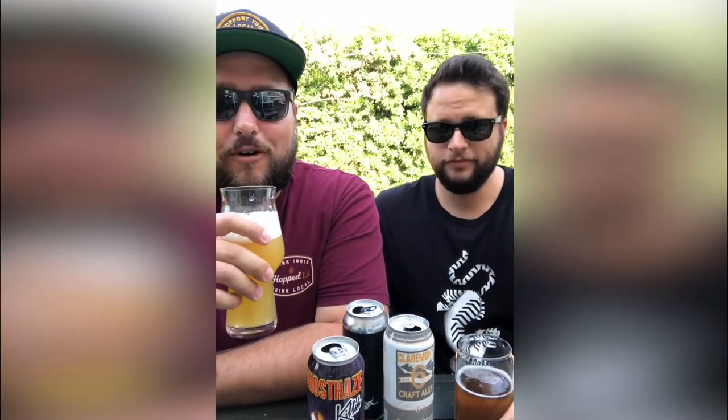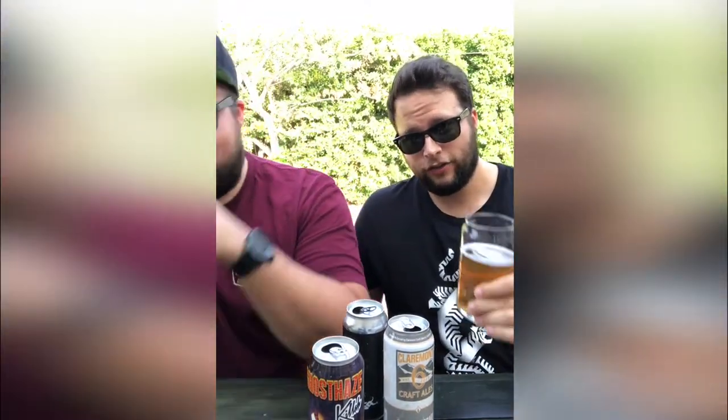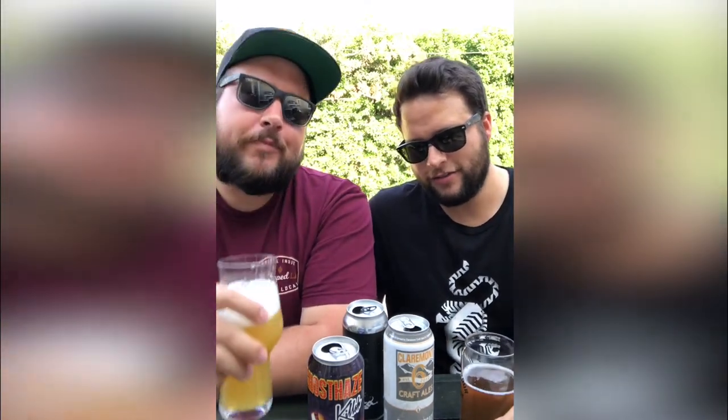The can is super cool too — the branding across all their beers is really neat. If you see it in the stores, I would buy one or four.